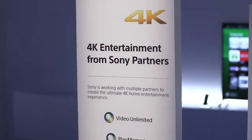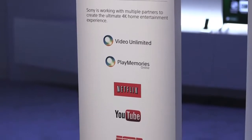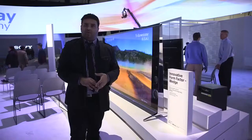As always with 4K, the big question is how are you going to get content? Sony's announcing a bunch of partnerships here. There's Netflix, which is sort of everywhere in 4K this year. There's YouTube, which has already been around. And then the more interesting ones — Sony has long been partners with ESPN, and they're partnering for streaming in 4K this year.